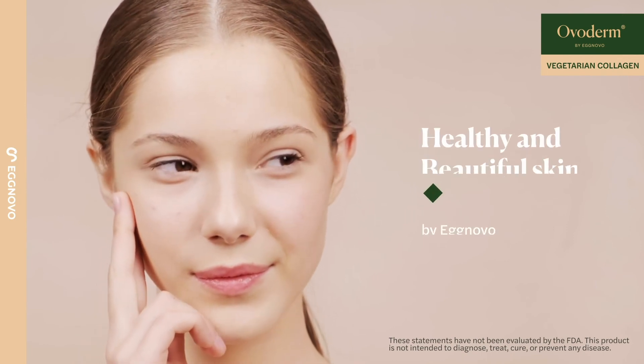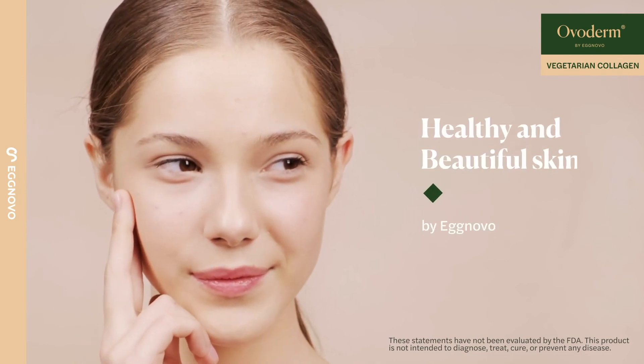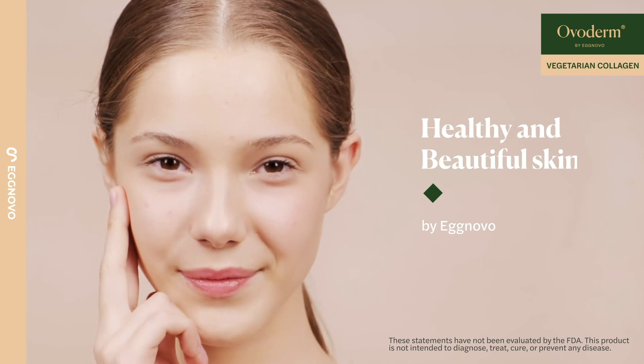Overderm — a unique vegetarian collagen for a healthy and beautiful skin.